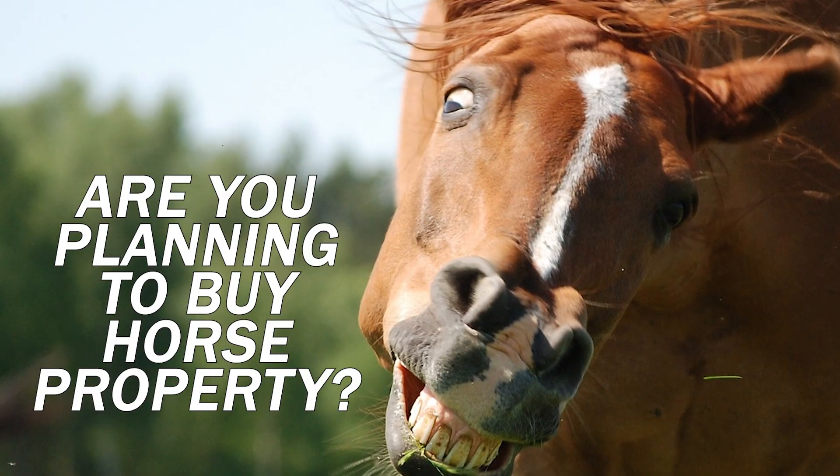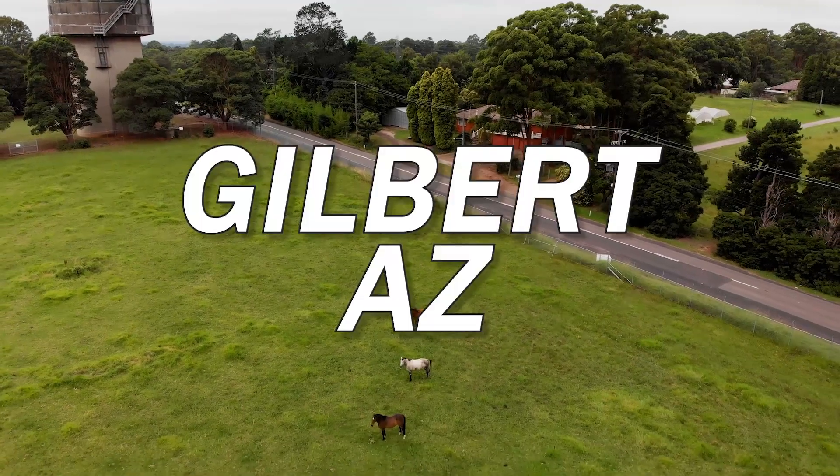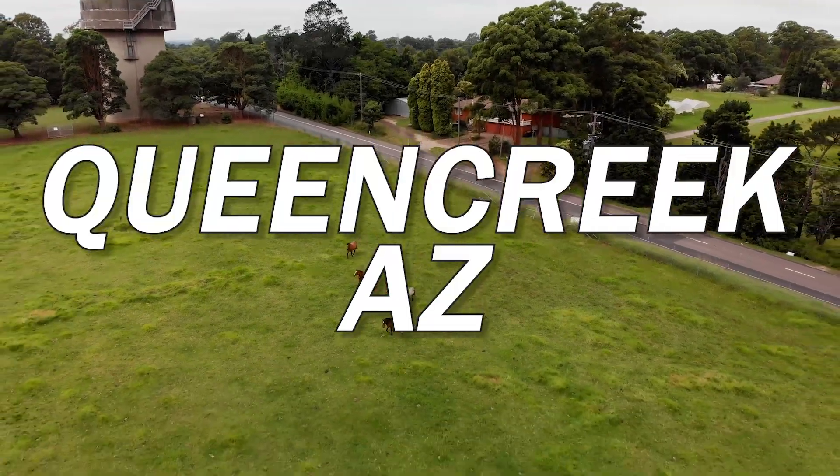Are you interested in horse properties? Want land, space to move around? Wondering what horse properties are like in Gilbert, Arizona or Queen Creek, Arizona?